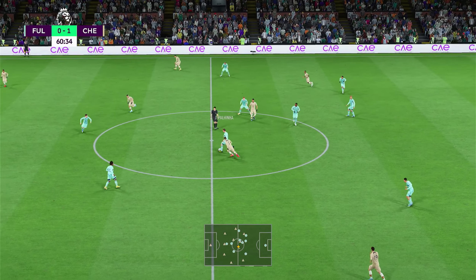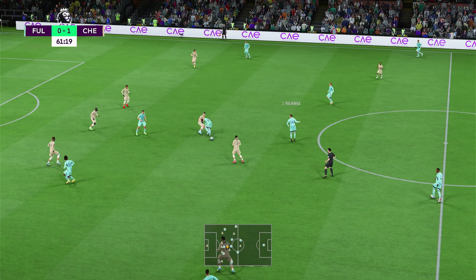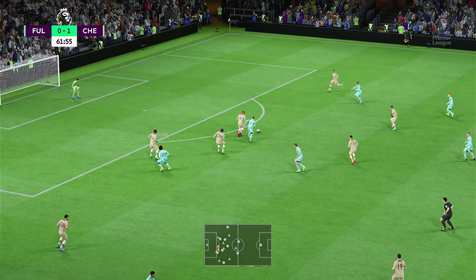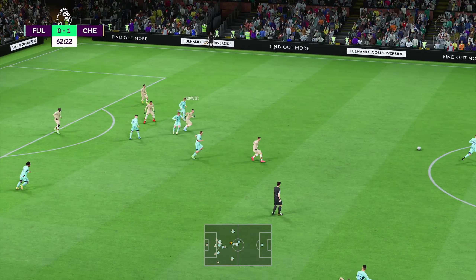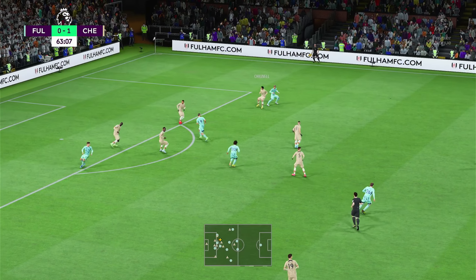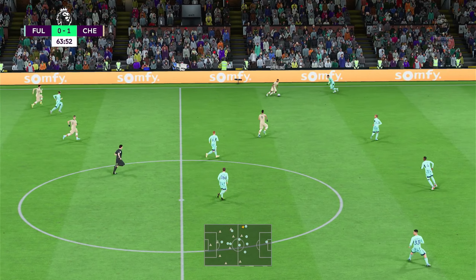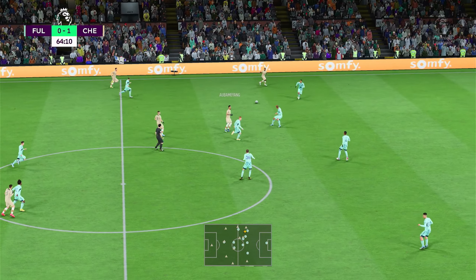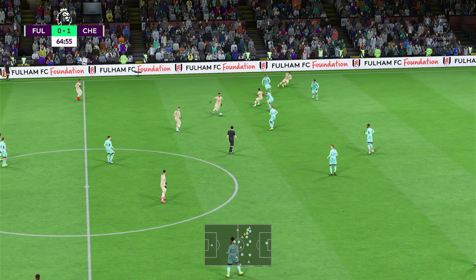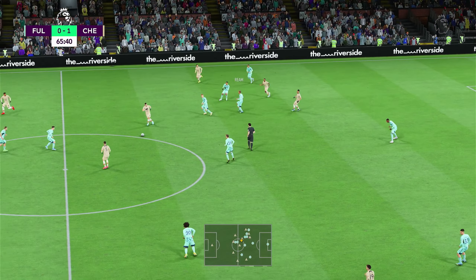Aubameyang — 30 minutes to go. Well, that is how to play advantage. And an astute piece of defending. Aubameyang again. Sterling — just the challenge that was required.